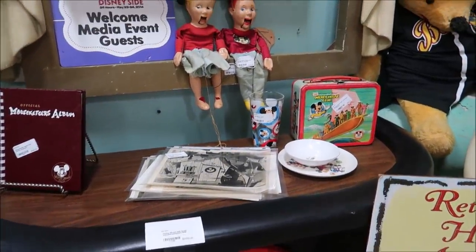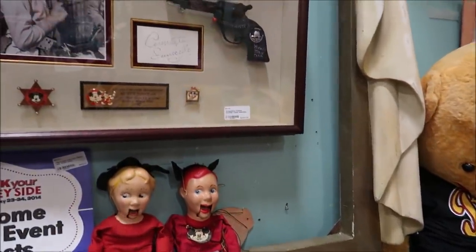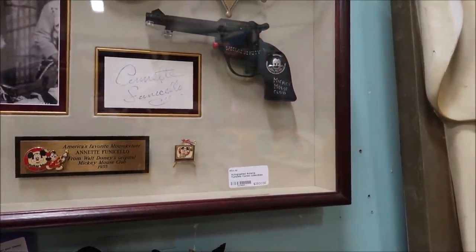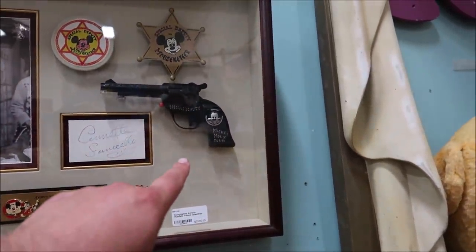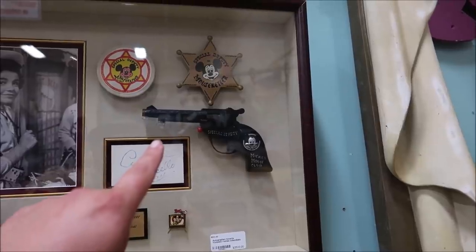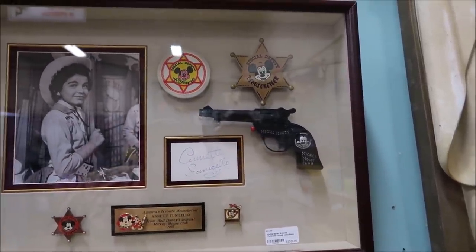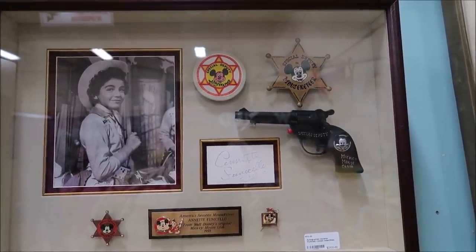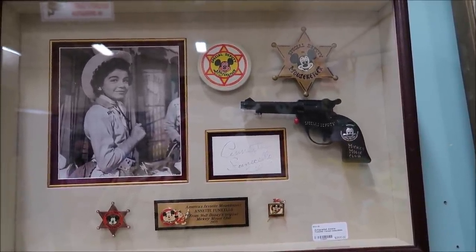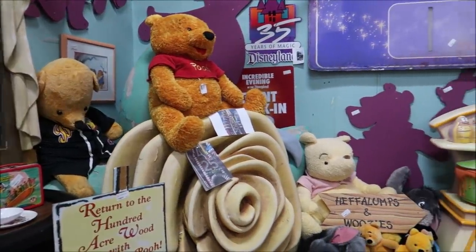There's also America's Favorite Mouseketeer autograph collection — look at the Mickey gun and the Mickey badge. This is priceless — well, $2,500. It's amazing.